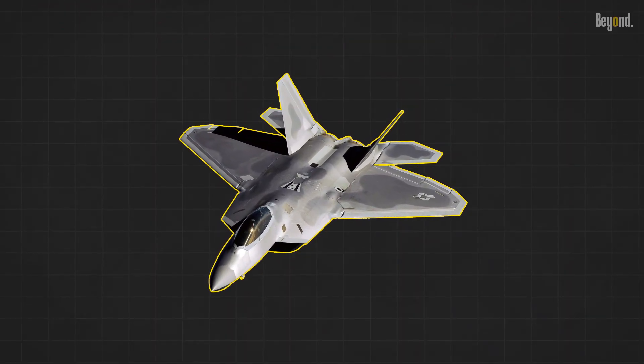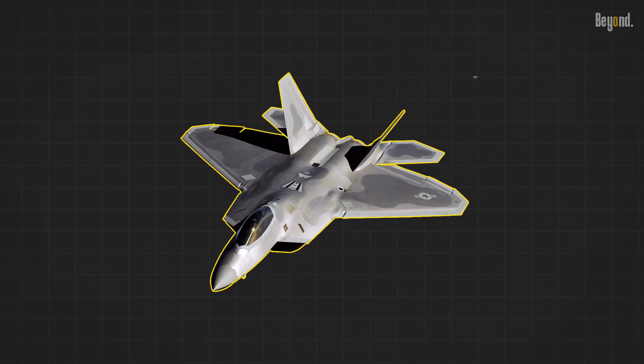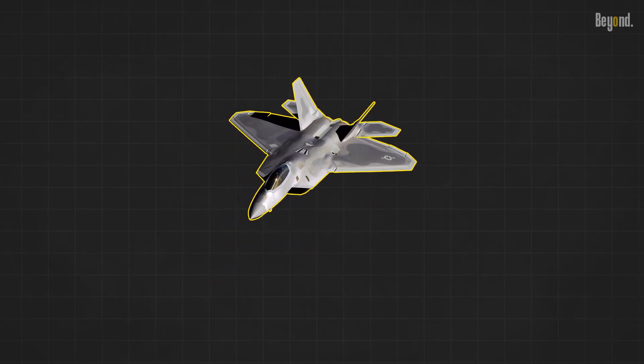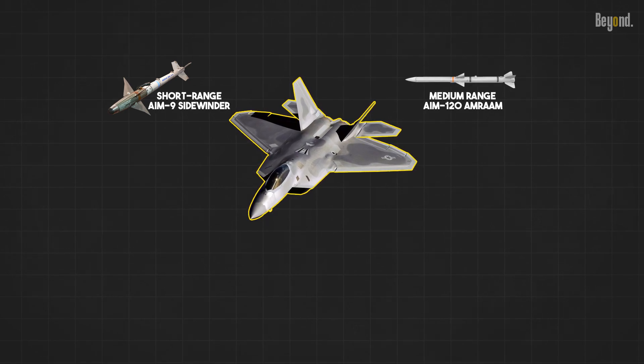The F-22 is capable of holding a large quantity of weapons in a stealthy manner. It is designed to hold short-range AIM-9 Sidewinder and medium-range AIM-120 AMRAAM missiles for air-to-air combat, and can also hold a variety of JDAM bombs for air-to-ground combat.